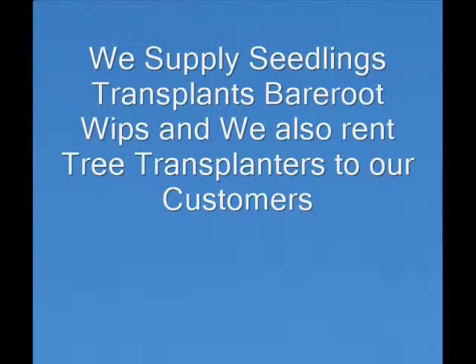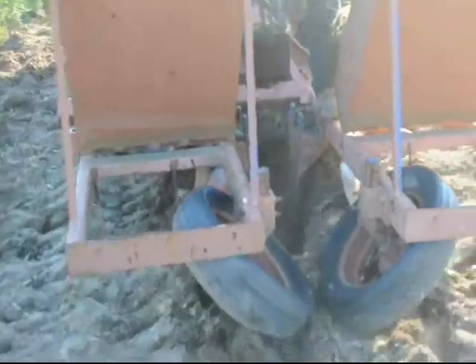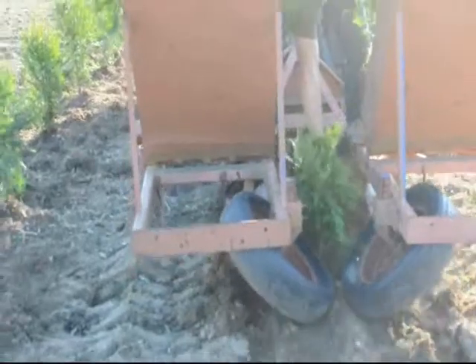We sell large numbers of seedlings and transplants each year to our customers, and we also allow customers to rent our tree transplanters. This is our transplanter planting three-foot green giants that are potted in number three pots. This machine can plant at least 3,000 trees a day with a well-trained crew. It's easy to use and efficient for planting these trees.